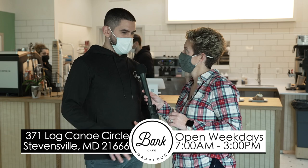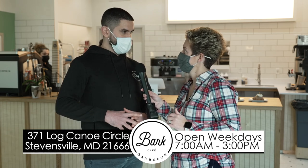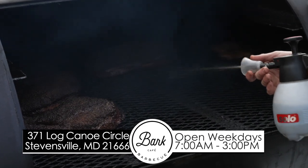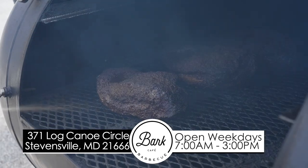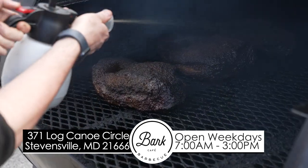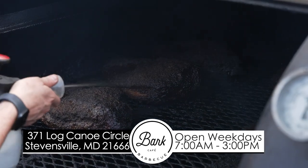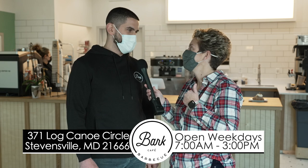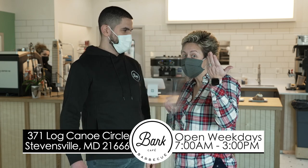So, "bark" — we kind of pride ourselves on the image the brisket takes on after hours of cooking. That outer crust, that outer skin that you develop, that mahogany, crispy look — that's called the bark. And we said, what better name to call ourselves than what we pride ourselves on, which is the bark on our barbecue.